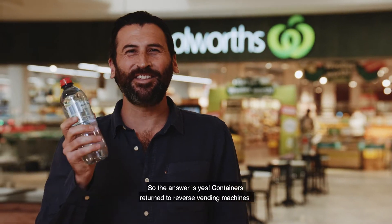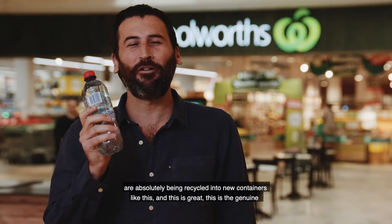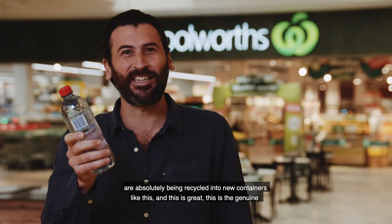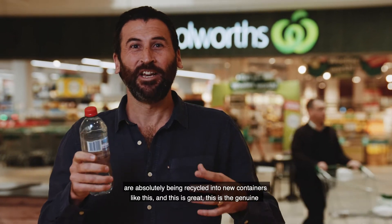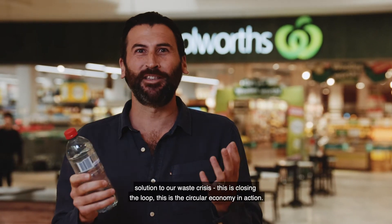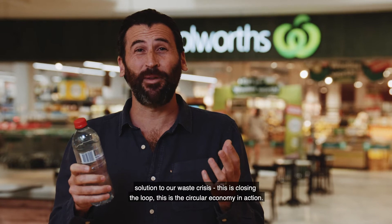So the answer is yes — containers returned to reverse vending machines are absolutely being recycled into new containers like this. This is the genuine solution to our waste crisis. This is closing the loop. This is the circular economy in action.